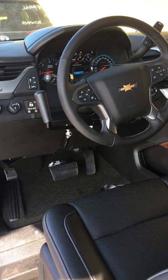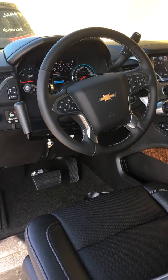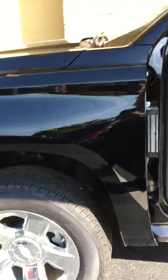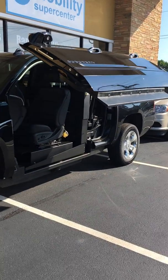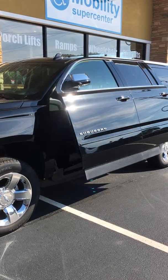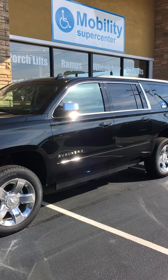What a fantastic idea. We're no longer stuck with conventional vans or minivans for your mobility. You can have a slick vehicle like the 2017 Suburban. Come see us.